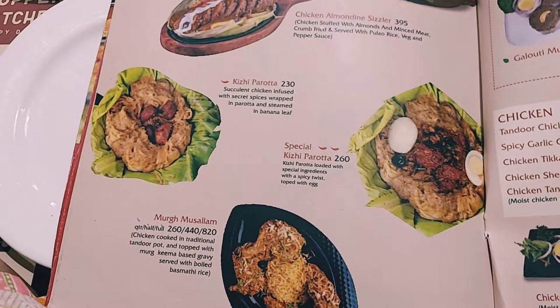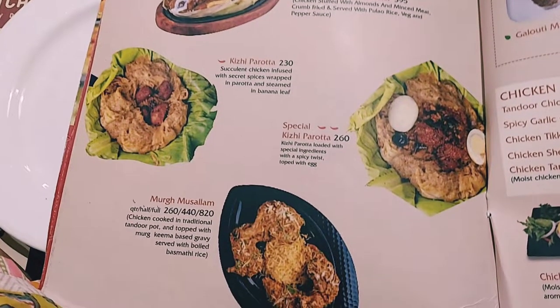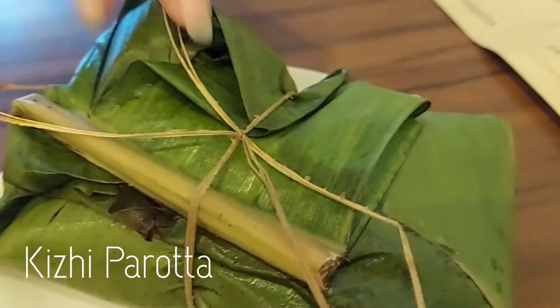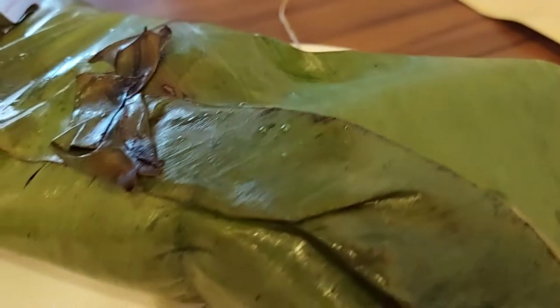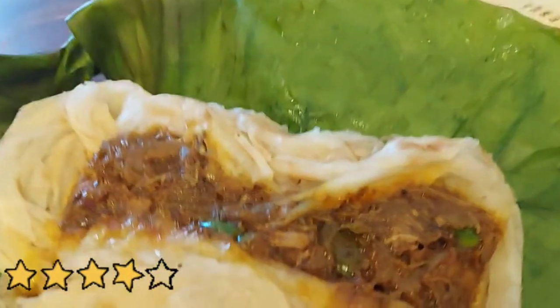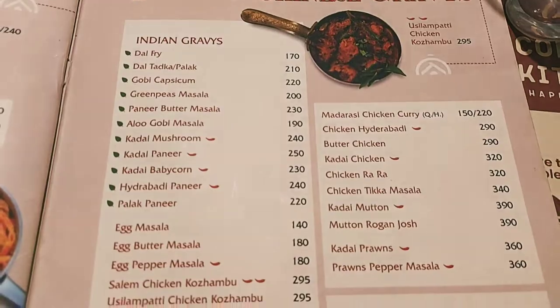Next, we tried the kizi paratha, which is the signature dish here. It is infused with secret ingredients and loaded with egg and chicken, wrapped in a banana leaf, steamed, and served hot. I would recommend this for all of you and rate this a 5 on 5. Later, we ordered some main course.